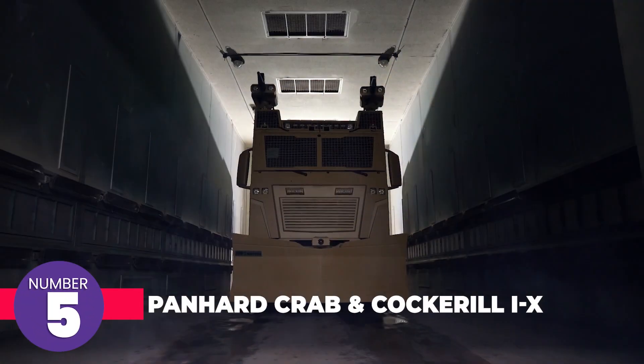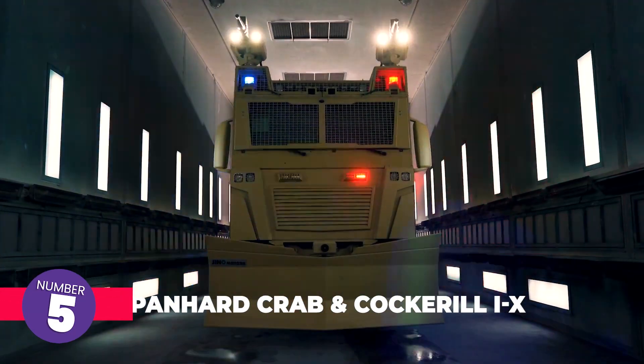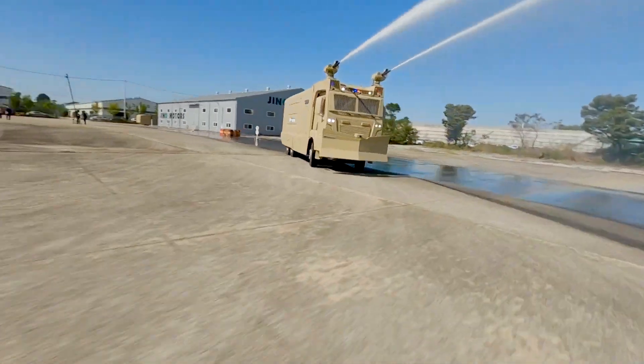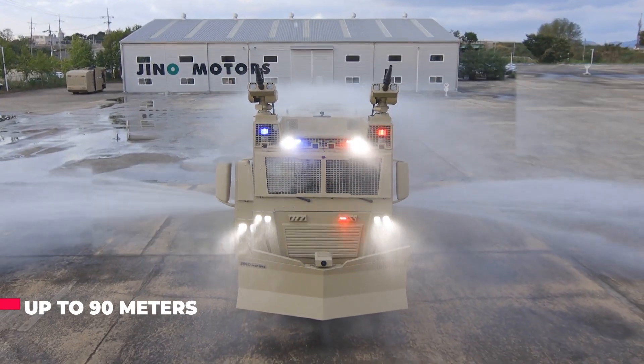GenoRex has developed an intriguing vehicle called the Titan 15. The engineers devised a unique system where the engine and the water cannons can be controlled from a centralized operating room. This innovation makes the Titan 15 safer than many comparable trucks, and it functions as a mobile command center. Its water cannons can shoot up to 90 meters.